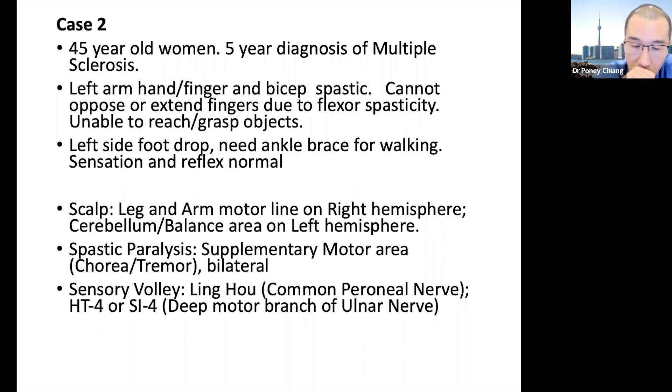For the peripheral, we have a technique called sensory volley. The nerve controlling foot drop is called the common peroneal nerve, and all these nerves already have an acupuncture point passed down. It's called Ling Ho, which is near Yang Lingquan — GB 34, meaning 'the young spring at the hill.' Ling Ho means 'behind the hill,' and the hill here is the head of the fibula — a very beautiful, poetic description of the body. So it is behind the head of the fibula where the common peroneal nerve is located.